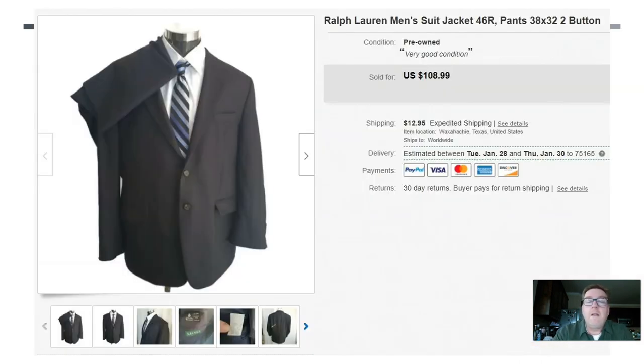Here we have a Ralph Lauren men's suit, size 46R. I probably paid a couple bucks — usually I get suits for under $5. They do take a little more time to list and to sell, but they typically sell for good money if you learn your brands. This one sold for $108.99. That is a beautiful sell.